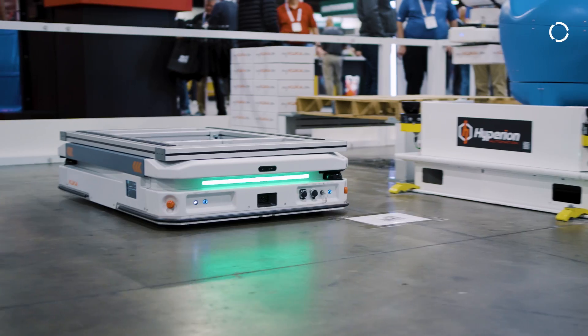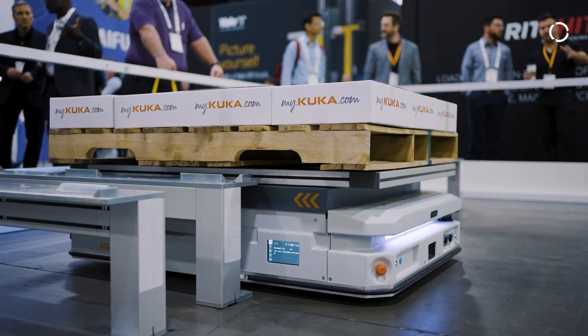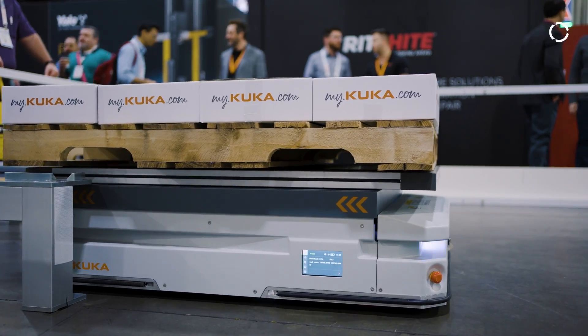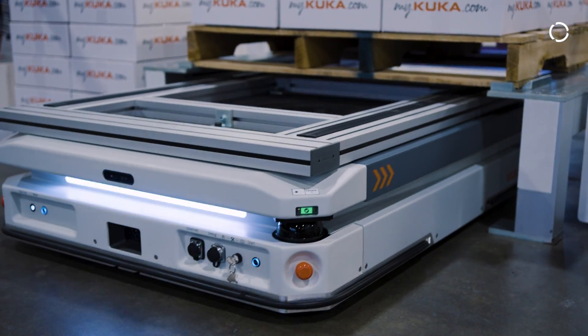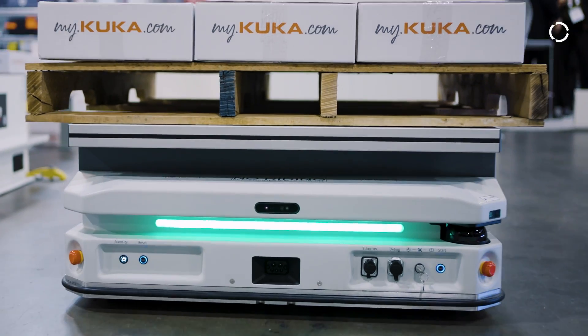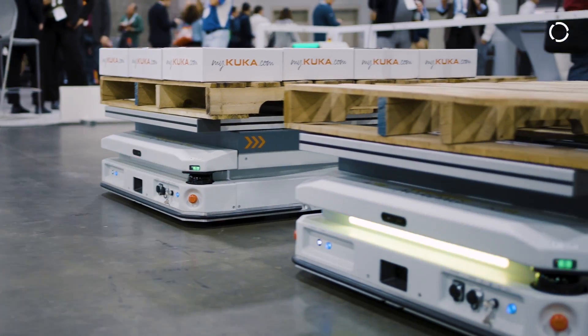There are a lot of benefits people should know about with AMR solutions, but often they hesitate to pursue an AMR solution in their facility. They think the application needs to be a certain size before they can start receiving return on investment and cost benefits. But the reality is, as long as you can keep that AMR busy in your facility, there's a good chance there's an ROI in place for you. It can start as a one-robot project and scale up from there depending on how many are needed for the process.